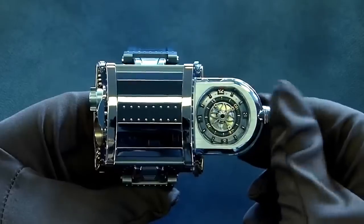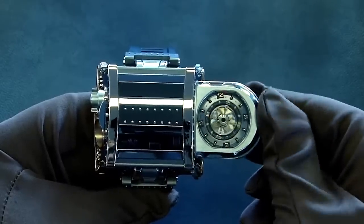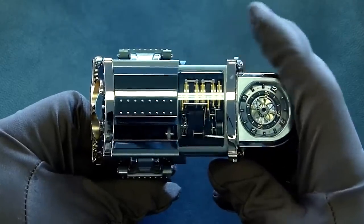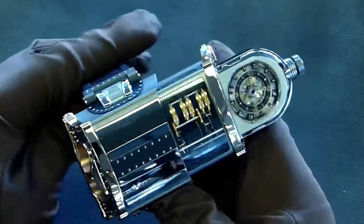First, the watch has a built-in tourbillon, a mechanism that provides a very stable accuracy of the movement, rated at plus or minus 5 seconds per day. Secondly, the watch comes in a limited edition of 33 pieces, and is made of rose gold and titanium.